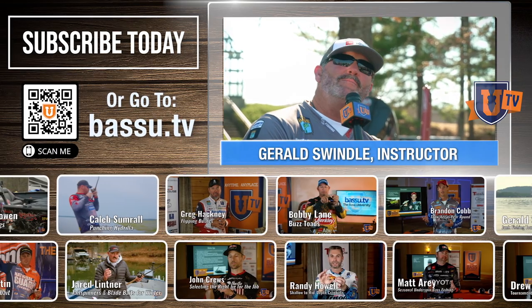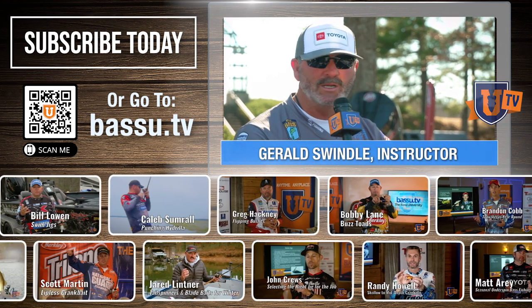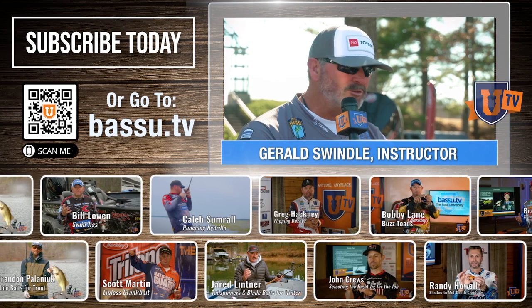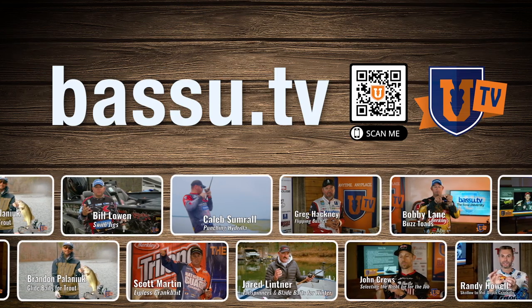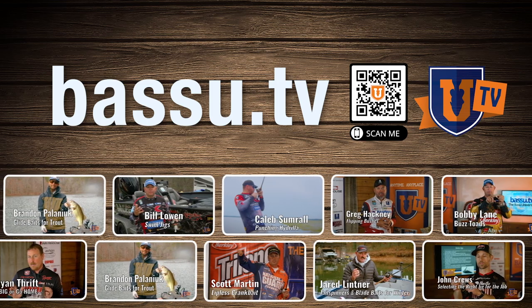Bass U, folks — information is pouring over. If you want to learn more about every lake, how to fish shallow, deep, in between, skip the docks and rocks, cranking, slow rolling, chatter bait — you get it at Bass U. Get on Bass U TV, check it out. Sign up, be a member, be part of it, folks. Keep learning.